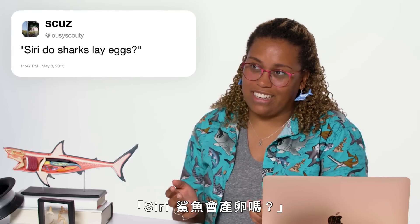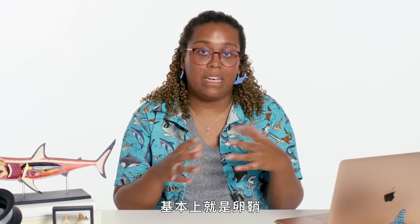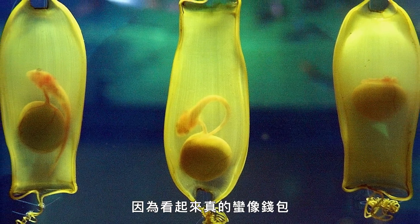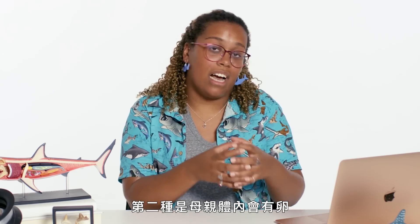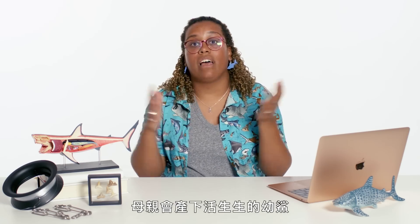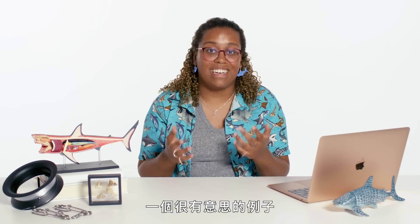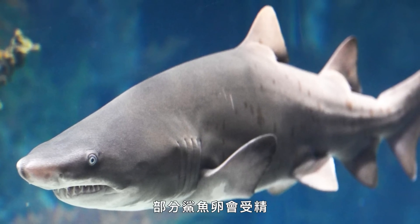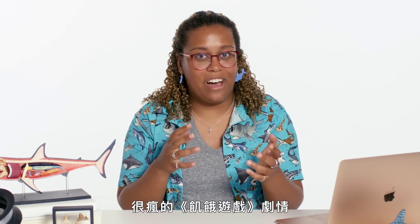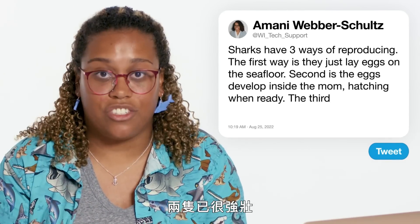At Lousy Scouty asks: do sharks lay eggs? Sharks actually have three ways of reproducing. The first is they'll just lay eggs — you can swim around the seafloor and see things like a mermaid's purse, which is an egg case that sits on the seafloor and develops the shark; when they're ready they punch out and are ready to go. The second is eggs inside the mom, where each egg contains one shark developing over time with a yolk sac; once they hatch inside the mom, she gives birth to live pups. The last is just live birth. A really interesting example is sand tiger sharks — they have a whole bunch of eggs inside their body, some become fertilized, and as they begin to grow they actually start eating their siblings in the womb. Instead of giving birth to a whole bunch of pups, they give birth to just two pups that are already very strong and already know how to behave like a shark.